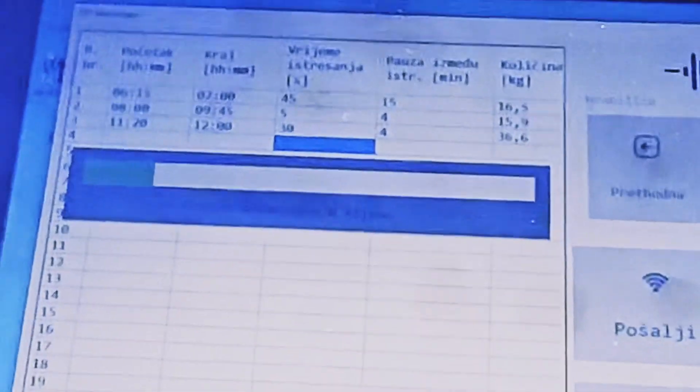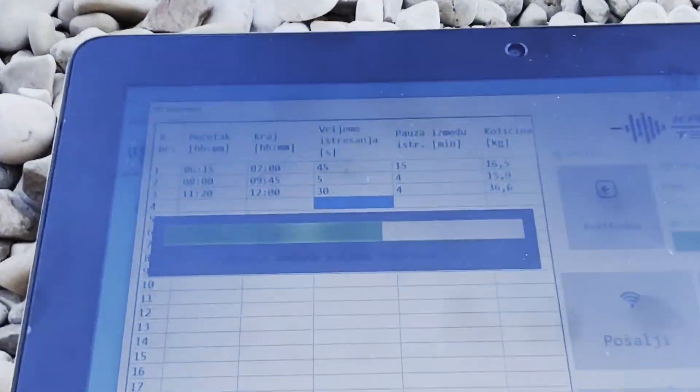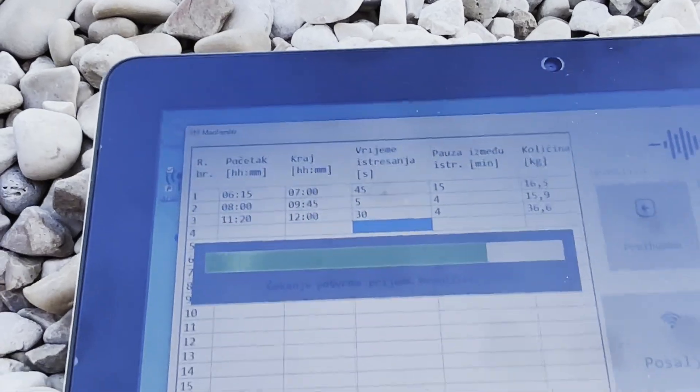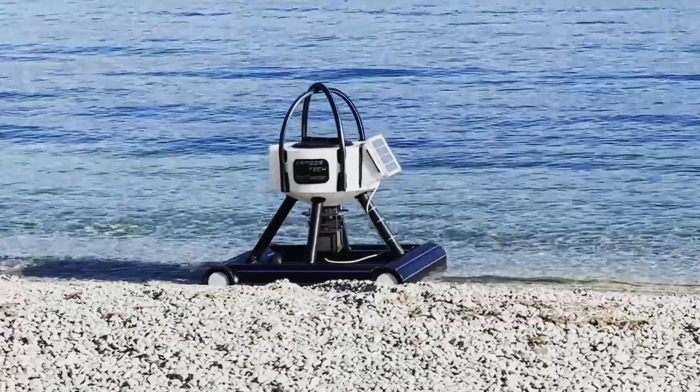Once the feeder is programmed, it follows the schedule precisely, with no need for daily reprogramming unless adjustments are required. This remote control feature does not rely on cellular networks or any other infrastructure, making it highly reliable regardless of location or connectivity challenges.